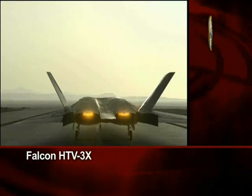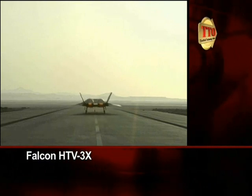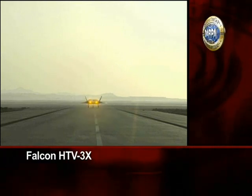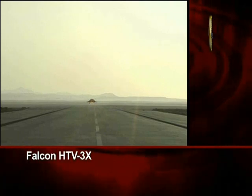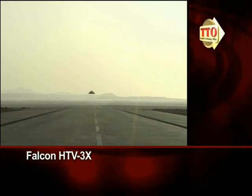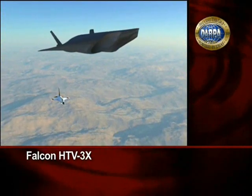The HTB-3X Demonstrator throttles up her engines and climbs into the sky. During the early stage of the flight test, a chase plane follows until speeds of around Mach 1.